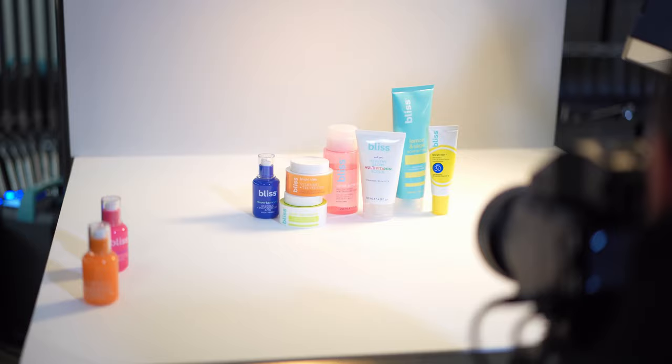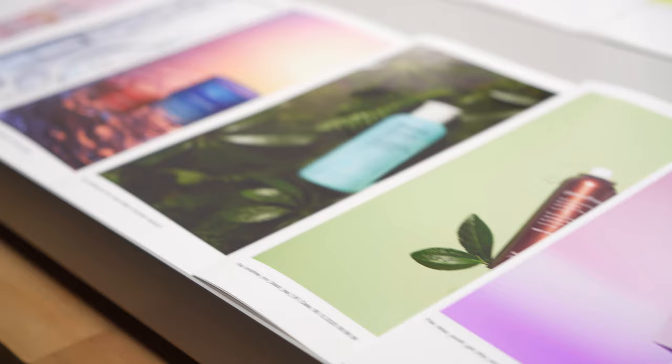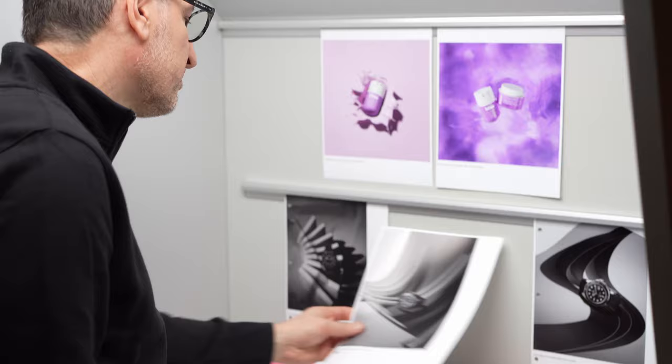I can choose five or six files for my retoucher, we comp them together on set, and it fits like a glove — there's no variation in exposure and color. We shoot a lot of cosmetics and skincare at the studio and color is critical. The great thing about Broncolor is I can always count on the color to be spot on.